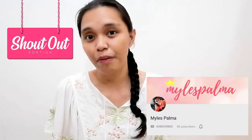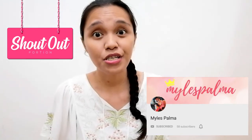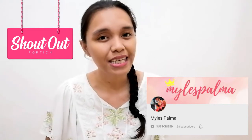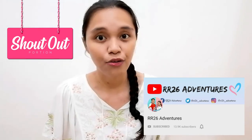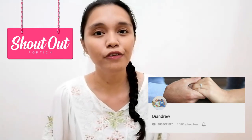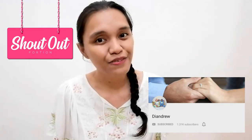By the way, I'll give a few shoutouts and special thanks to the following vloggers who support this channel through their engaging comments. Do visit and subscribe to Myle Palma's channel for more do-it-yourself projects — she has a DIY vanity mirror which is a must-have for beauty vloggers or anyone who loves makeup. And if you enjoy celebrity events like mall shows and concerts, check out RR26 Adventures by Narina and Ron. And I can't forget Diane Drew, a couple of vloggers residing in Macau — learn more about their OFW life and funny trips through their channel.